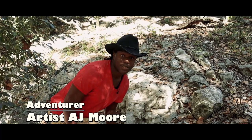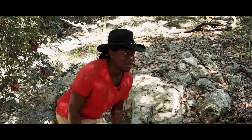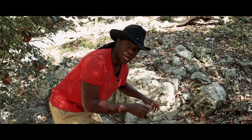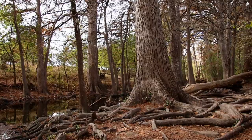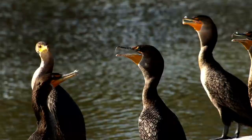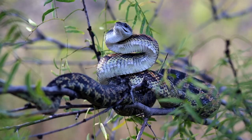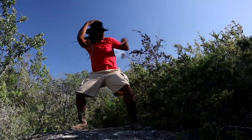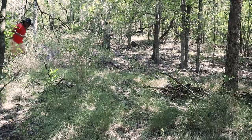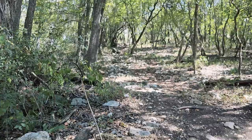Welcome back, it's your adventure artist AJ Moore, and today I'm looking for ants! There are a lot of different types of ants out here, so I'm trying to look along these rocks because sometimes you move a rock and there's ants underneath. Join me and let's find some ants — because it's nature, y'all!